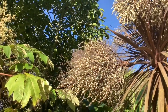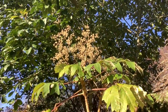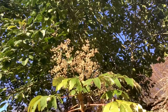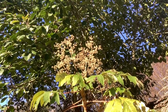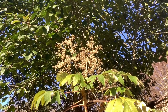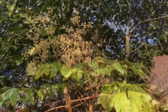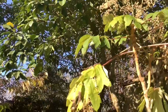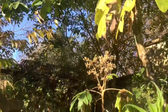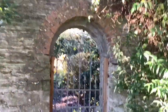Coming away from the cordyline, we come across the ivy-like flowers of the Chinese rice paper plant, Tetropanax papyrifer. Come down the path and come out of the gate.